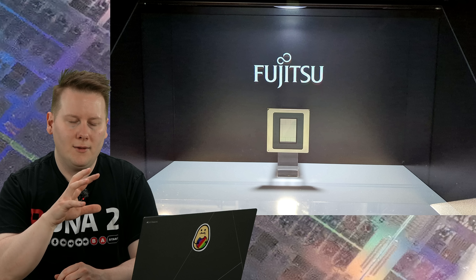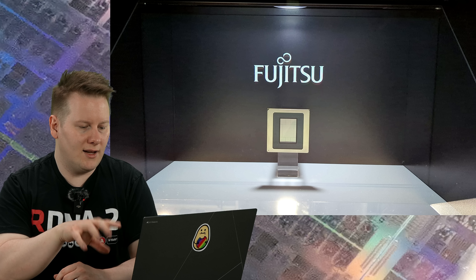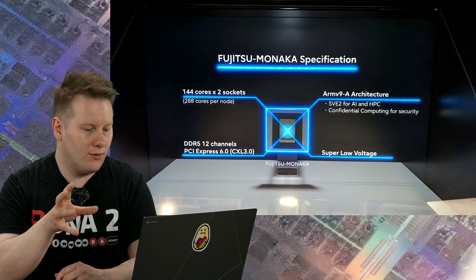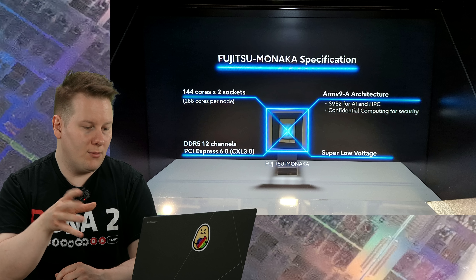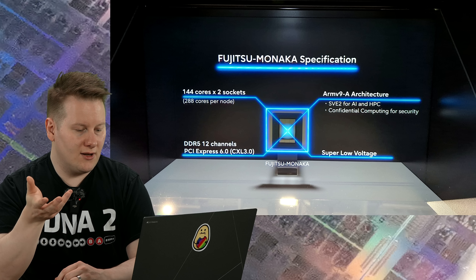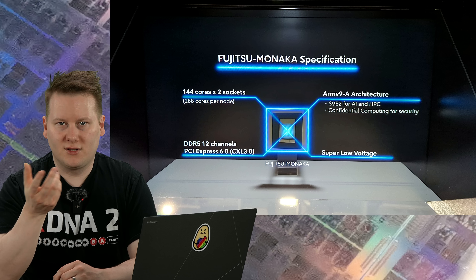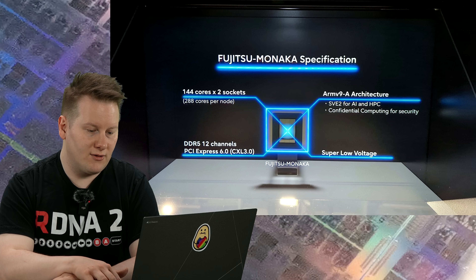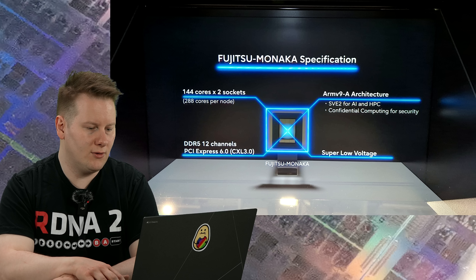Going through what I saw at the booth, here are the high-level specifications: 144 cores per chip, two sockets per system giving 288 cores per node, 12 DDR5 channels, PCIe 6, super low voltage, ARMv9 using Scalable Vector Extension 2, and confidential computing as well.